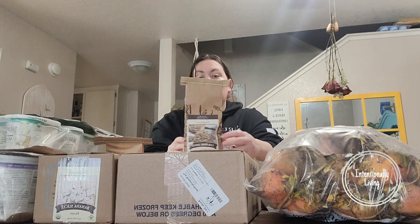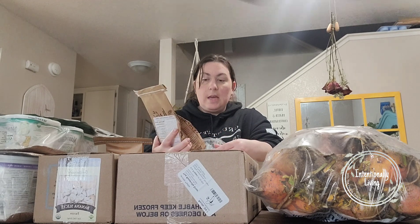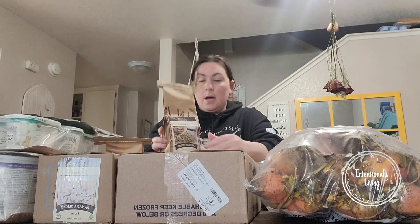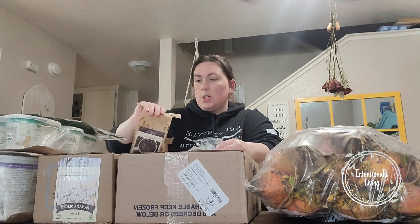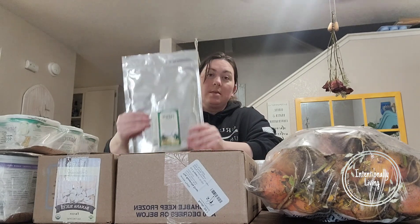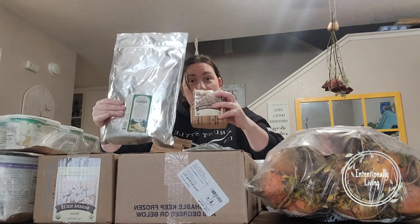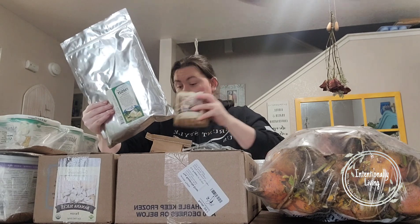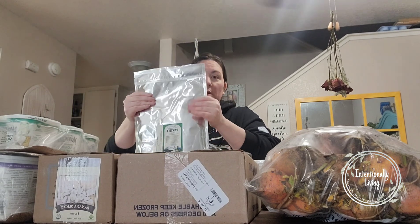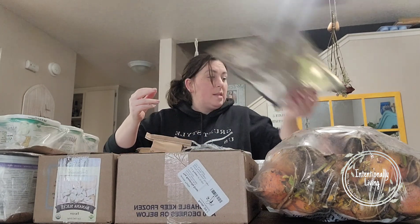Another herb we got this time is caraway — they had caraway sprouting seeds, which you can also just eat as caraway seeds. We've been liking a few things flavored with caraway so I wanted to try that out. We have one pound of caraway seeds and one pound of parsley flakes. There's a big difference in how much they weigh, so the parsley will take up quite a bit of space, but I'm excited to have it on hand.